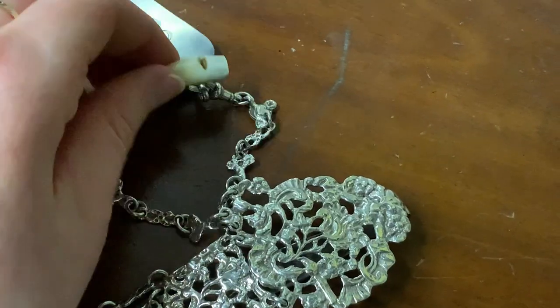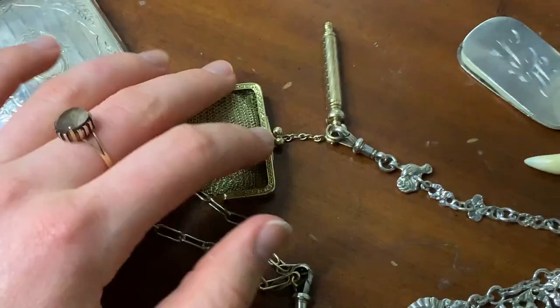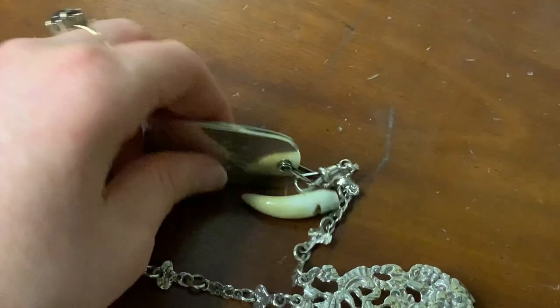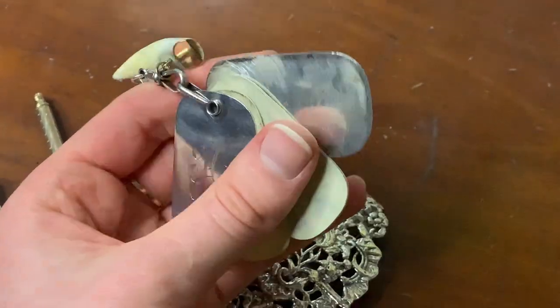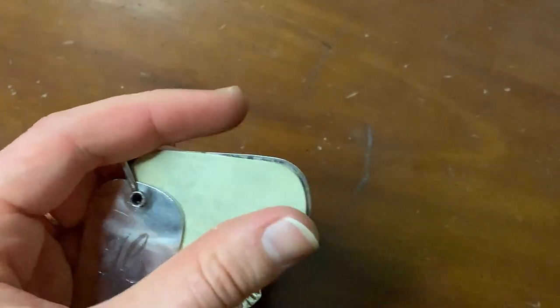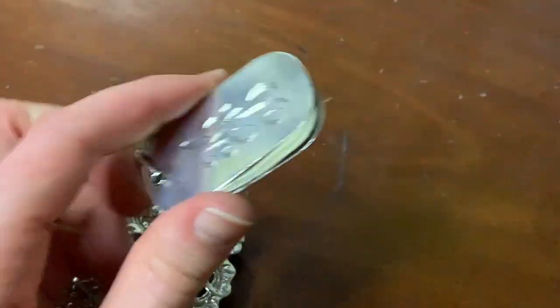And then here, this is a whistle made out of a fang, dating to around 1890s. This is a notepad, or an aide-mémoire, and it's got celluloid leaves made to look like ivory. You can write notes on it with pencil, and then when you no longer want the notes, you just rub it out and write new notes. It's a very handy little thing.